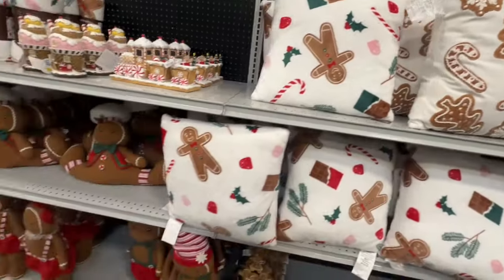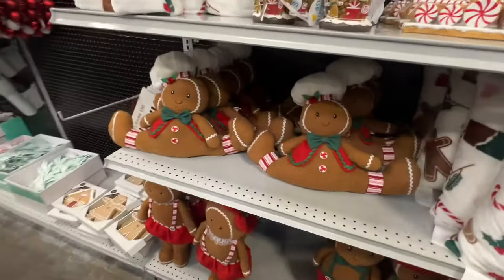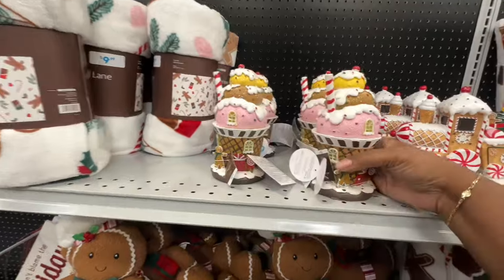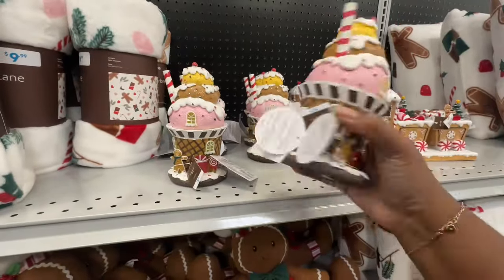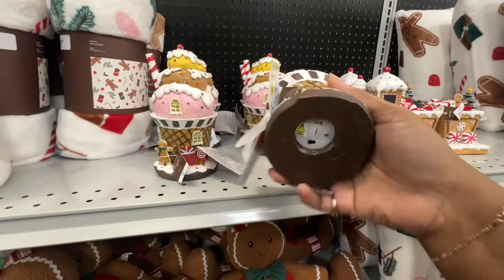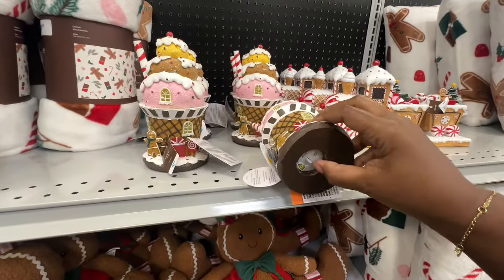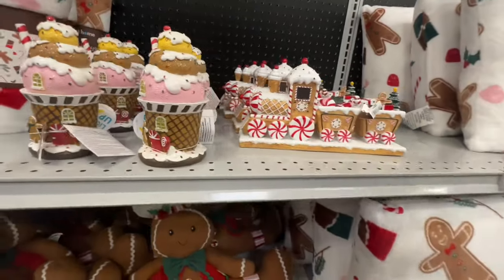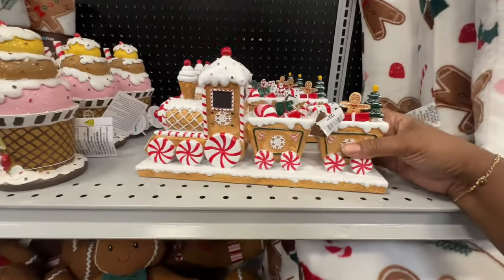And then you have these — aren't those cute? Oh, this is cute, it says light up, it's $12. That's how you turn it on — let's see if they got any batteries in there. They do not, but it says light up. And then you have your train here for $23 — it's cute.